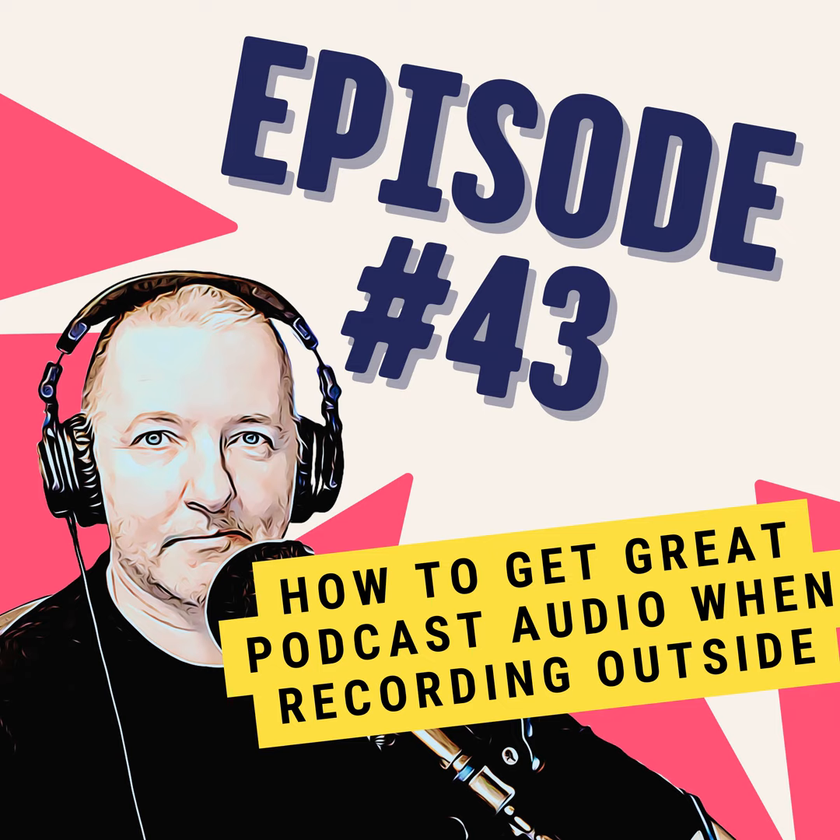Until the next time, happy podcasting. Thanks for listening. If you enjoy One Minute Podcast Tips, be sure to share with your friends and other podcasters so they can enjoy it too. Until the next time, happy podcasting.